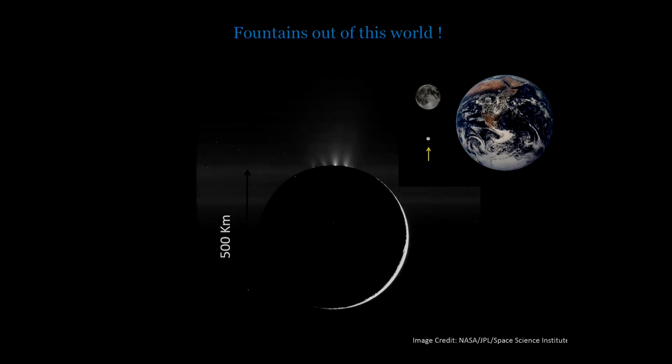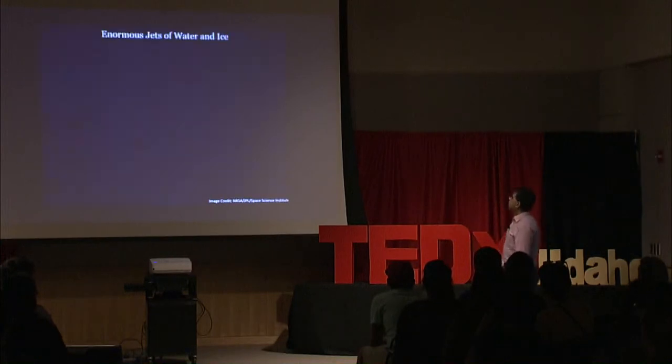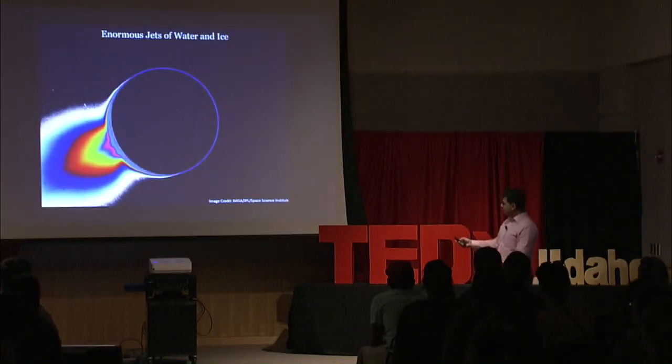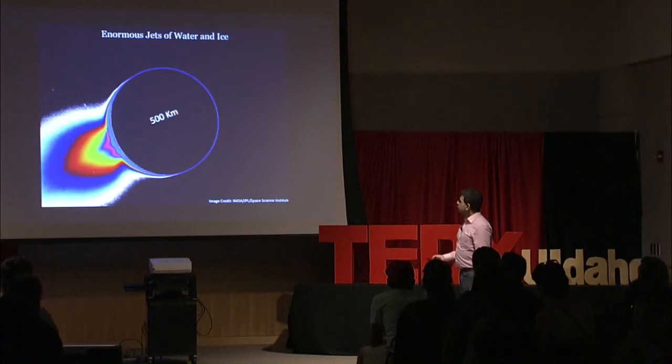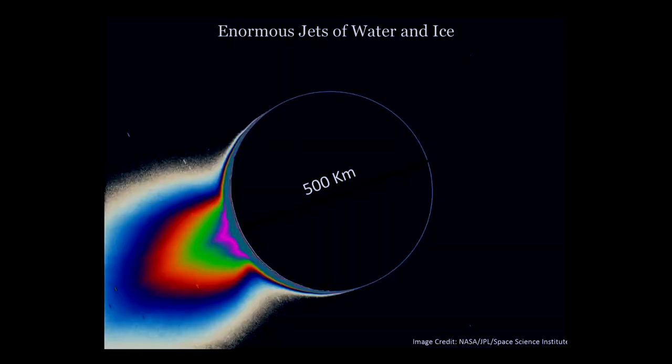To give an idea about the size, this is just merely a blip as compared to Earth or our own moon. So that brings an interesting question: how does this small tiny object spew out material that you can actually see from space? You don't even need to land on the surface. Here is another view of this body — you are seeing the diameter of the object and here are the enormous water vapor and water ice fountains. These are gigantic geysers which we have not seen ever before.